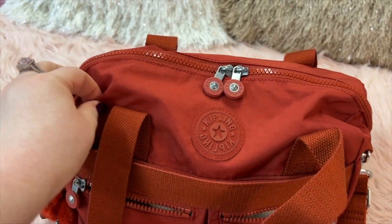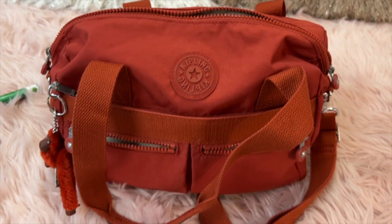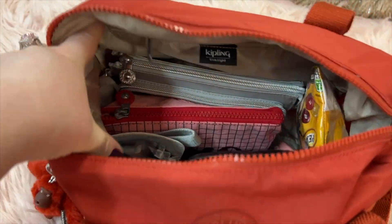Isn't this a beautiful fall color? It's like between a red and an orange — I love it. Okay, that is the exterior overview.